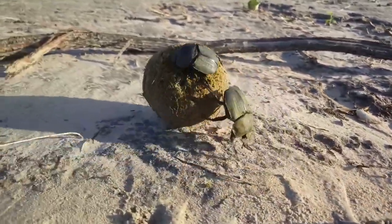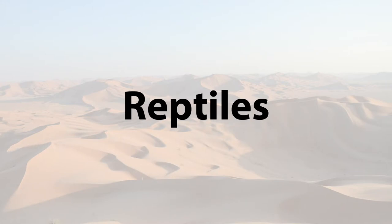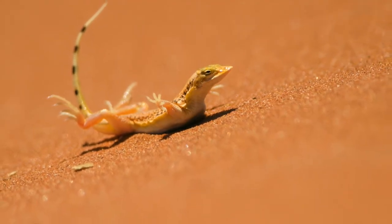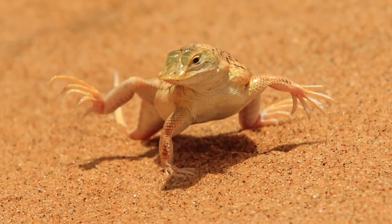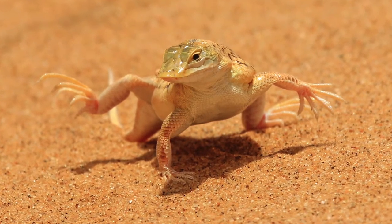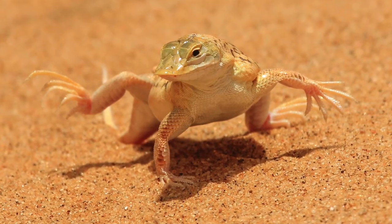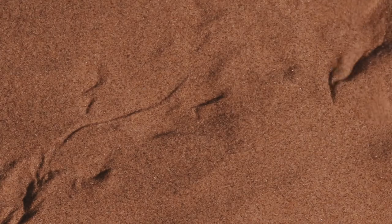The shovel-snouted lizard has a very amusing adaptation. It keeps cool by doing a little dance — when it gets too hot, it lifts up two feet at a time to keep from burning them on the hot desert floor. It lifts a front leg and the opposite hind leg, then switches legs. Its snout also comes in very handy when it needs to find a hiding place in a hurry.